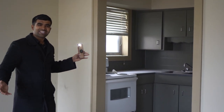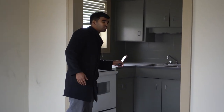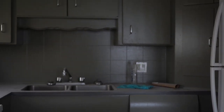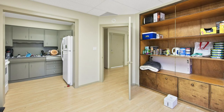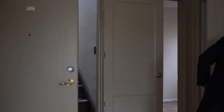I was debating whether to redo the kitchen or not and finally decided to keep it, because it's going to cost me at least $10,000-$15,000 to do the kitchen, whereas the current kitchen is actually in pretty good condition - it's nice and fresh, I just need to clean it up. This is actually a pretty good size unit - this is just the living and the kitchen and we also have the bedroom.